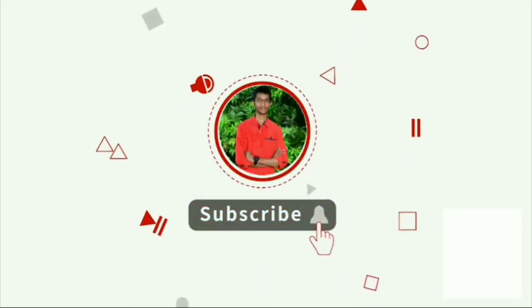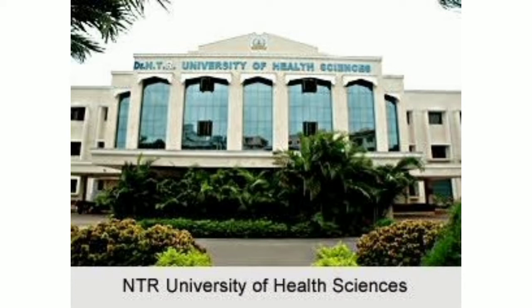Don't forget to like and subscribe to my channel. If you have a medical course, you will join in college. So, you are doing this video.